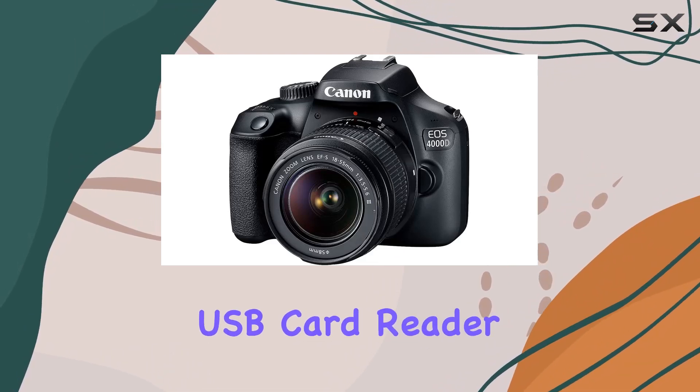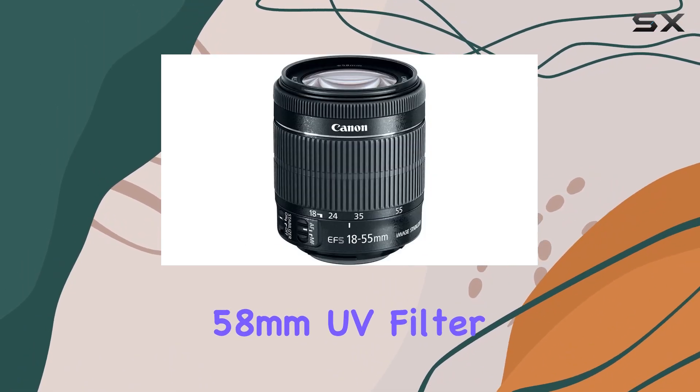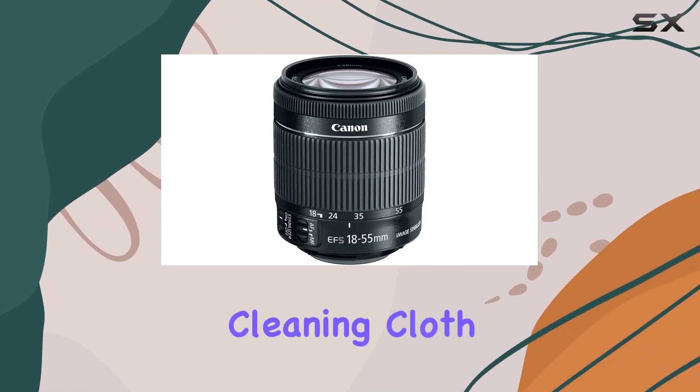Also included are a spider flexible tripod, USB card reader, 58mm UV filter, padded shoulder bag, and a lens cleaning cloth.